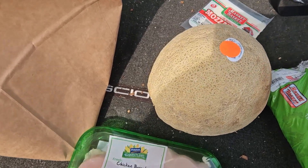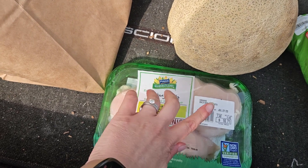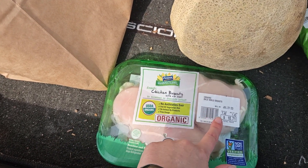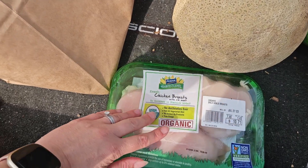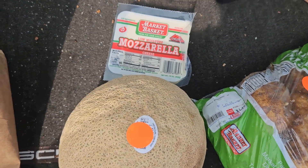Two of the things I got that were not on sale — I'm going to make some squash and zucchini boats stuffed with this smoked paprika spicy chicken stuff. It's delicious. So I got some chicken breasts. These were expensive — $10.71 for the two chicken breasts. And mozzarella cheese was $3.99.